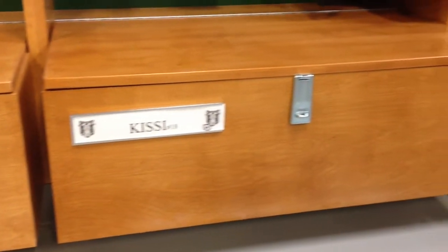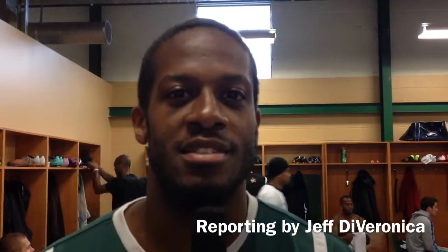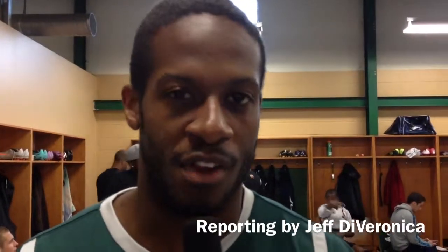The Rhinos are 3-0, headed into Saturday's home opener against Charlotte. It's absolutely unbelievable. You look around here, there are these wonderful lockers, and everybody has their own storage spaces. It's phenomenal for everybody to have their own spaces and their own spots to feel comfortable and come in and be ready for anything that comes at them.